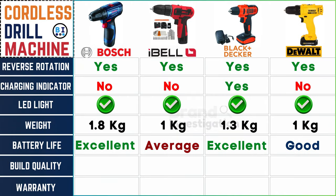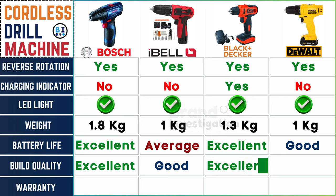In terms of build quality: Boss and Black and Decker cordless drill machines stand tall with excellent build quality, Ibell earns a sturdy good rating, and Dewalt joins the ranks of durability.